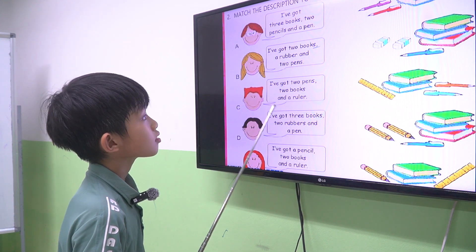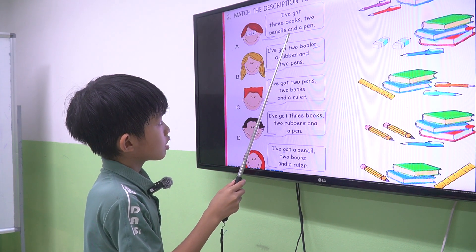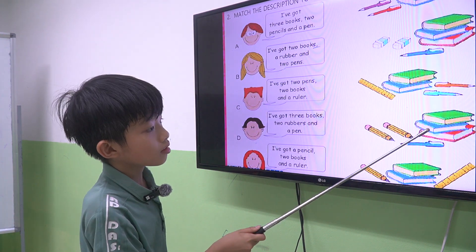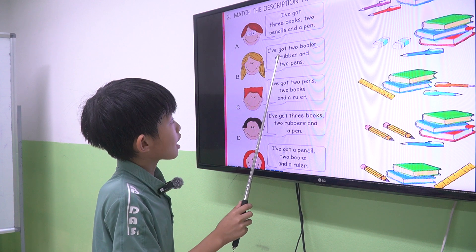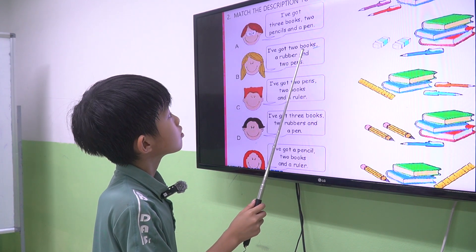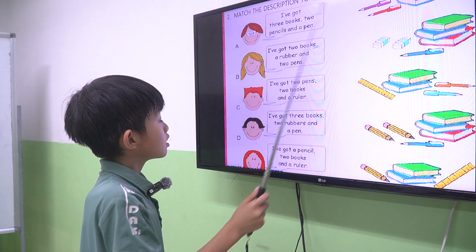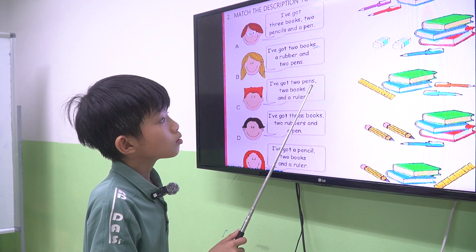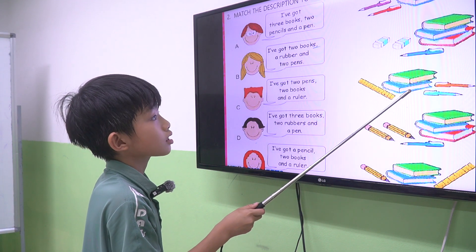The next one. Let's read the sentences and find the correct pictures. A. I've got three books, two pencils, and a pen. Is it picture 1? Picture 2? Where is it? Picture 4? Yeah, picture 4. Next one. B. I've got two books, a rubber, and two pens. Where is the correct picture? Picture 1. Let's see. C. I've got two pens, two books, and a ruler. Where is the correct picture? It's number 3.